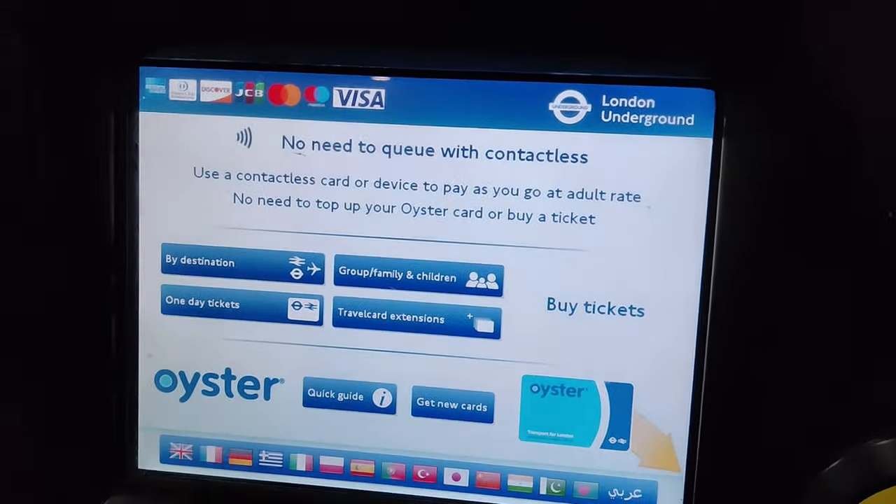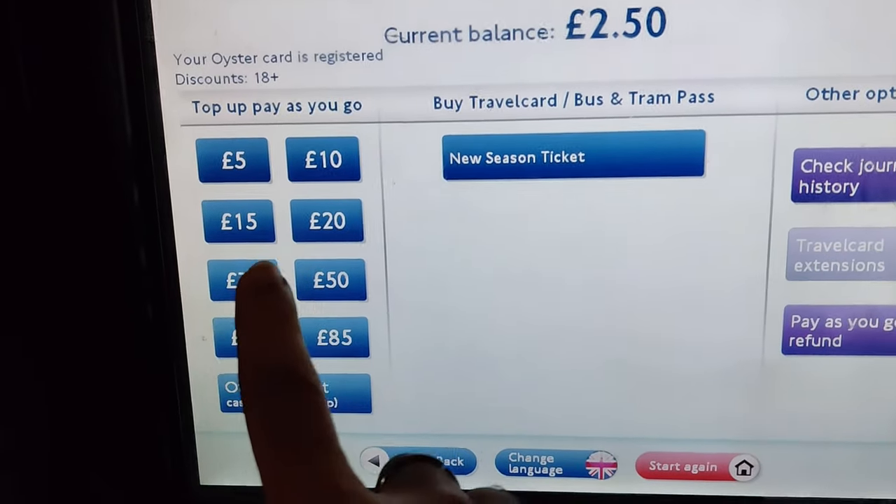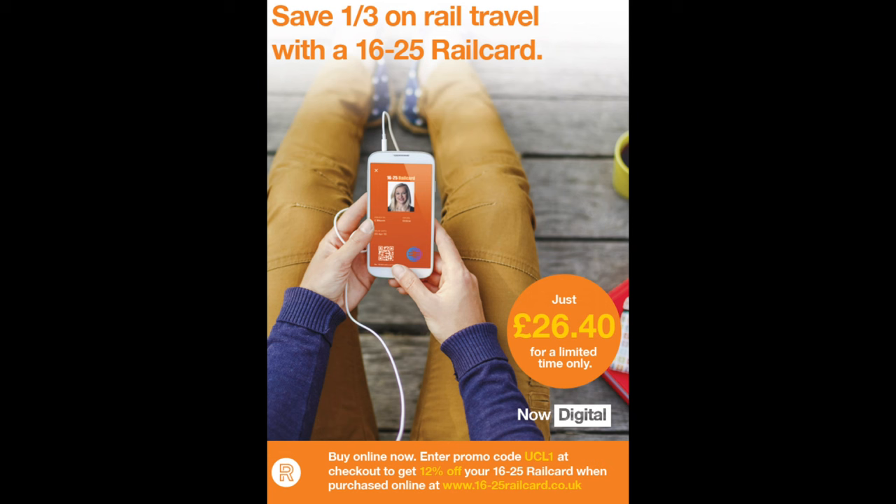If you ever want to know how much is on your Oyster card, just come up to one of the machines, press on the yellow card reader, and it will tell you your current balance. You can then top up or add a season ticket if you wish. If you plan on travelling around Great Britain and want to save extra cash, get a rail card. A rail card will give you one-third off National Rail fares, and the additional benefit is that you can add it to your Oyster card, which gives you one-third off off-peak fares. You can get a rail card whether you are living overseas or locally — I'll leave the link in the description below.